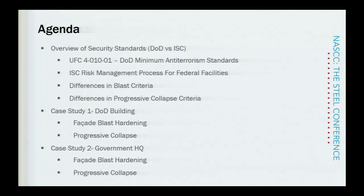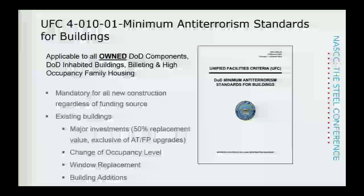Our agenda: we'll start with an overview of the security standards — specifically the UFC standards, which apply to Department of Defense owned facilities, and the ISC risk management process for federal facilities. ISC stands for the Interagency Security Committee, covering DHS, GSA, FBI, and a whole slew of non-military federal agencies, as well as Department of Defense leases. We'll discuss the differences in blast criteria and progressive collapse criteria, then go into two case studies — one a DOD building, another a leased government headquarters — covering facade blast hardening and progressive collapse upgrades.